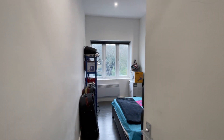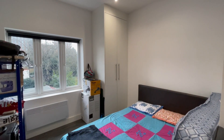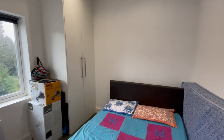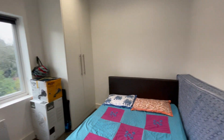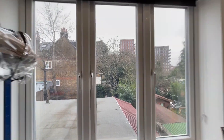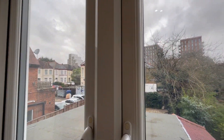We are coming into the second bedroom first. It's a good size double bedroom with fitted cupboards, a double bed with mattress, and windows with rear aspects.